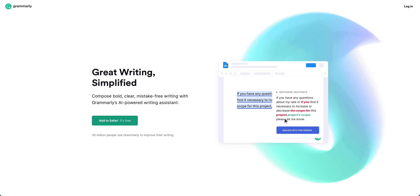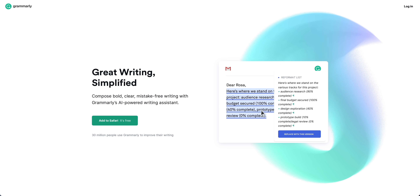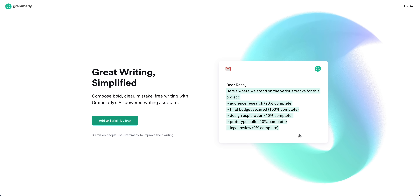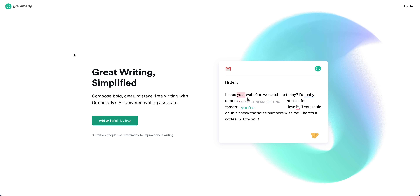Grammarly — they do have a Mac app, but I mainly use it as a Safari and Chrome extension. What Grammarly does is help you write better, whether in Word documents, emails, or whatever. It notifies you of any spelling, grammar, or punctuation mistakes and corrects them. It's one of those apps you install and just let work in the background — a great way to make sure everything you write looks and sounds correct.